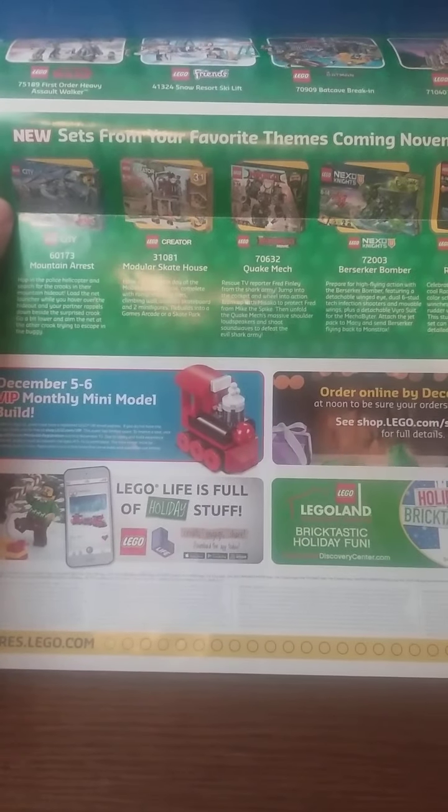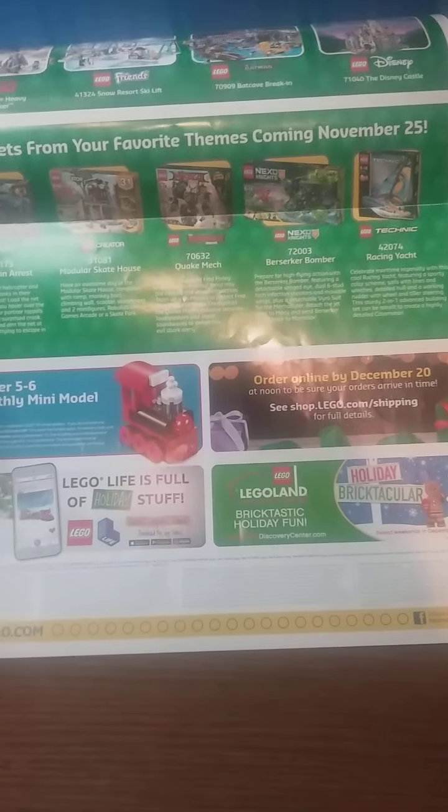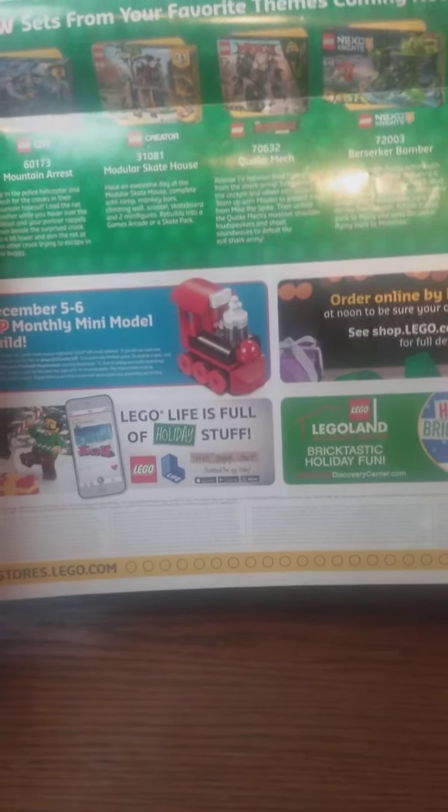Basically it's saying that shipping is going to be so packed up after December 20th that it won't come in time for Christmas. There's also a LEGO Life advertisement — yada yada yada, nothing else interesting.